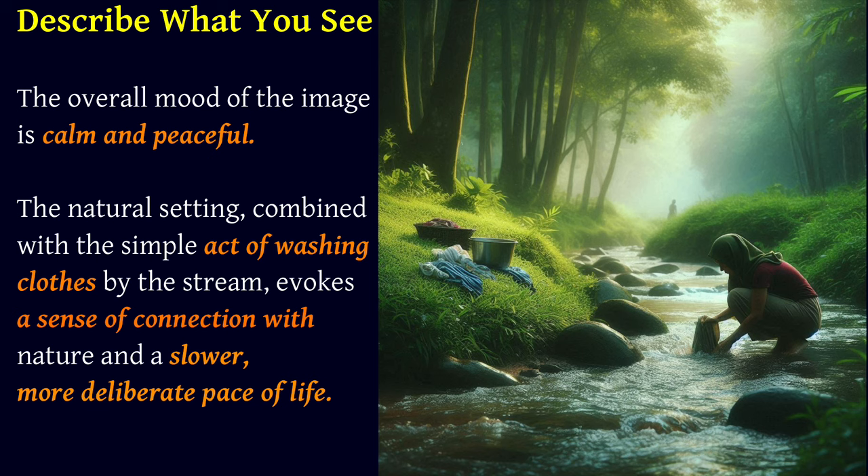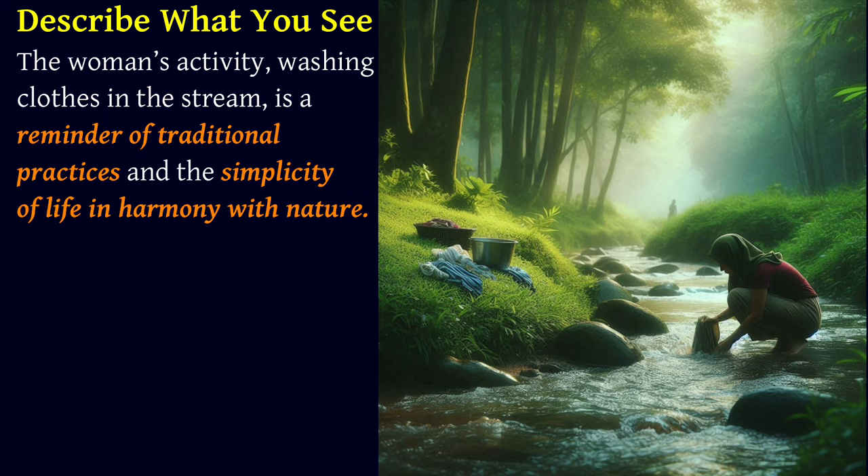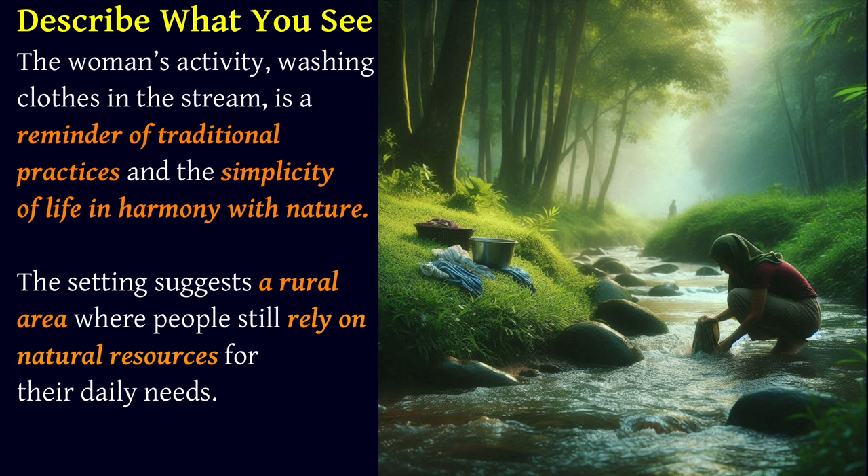The soft lighting and rich greenery contribute to the idyllic, almost dreamlike quality of the scene, making it appear as a moment frozen in time, away from the rush and noise of modern life. The woman's activity — washing clothes in the stream — is a reminder of traditional practices and the simplicity of life in harmony with nature. The setting suggests a rural area where people still rely on natural resources for their daily needs.